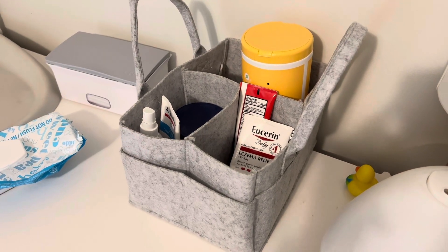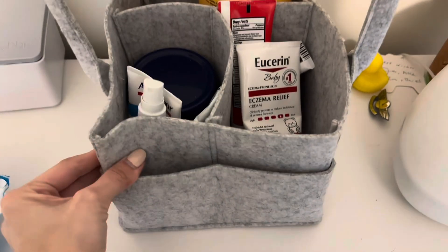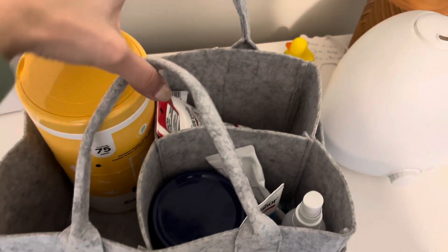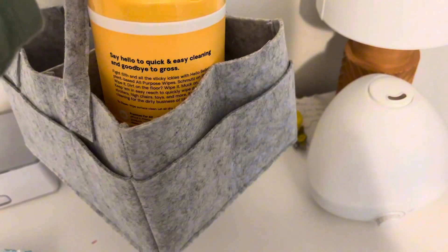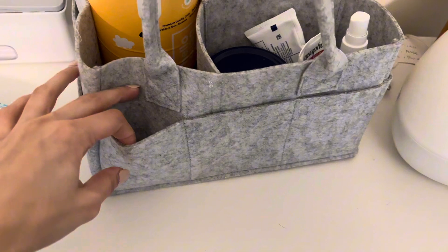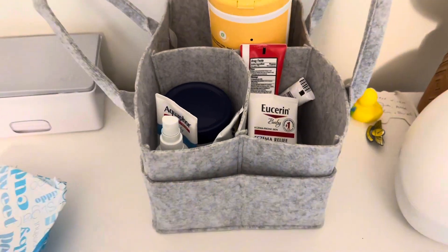This diaper caddy has made it so easy to keep things organized in my nursery. I love that it's this heather gray color so it matches everything. It has these separate cubbies and handles so it's easy for on the go — I could easily put it in my car. It also has pockets on the fronts and sides so you can store some extra things in there as well.